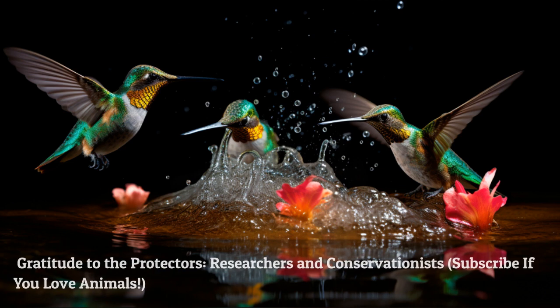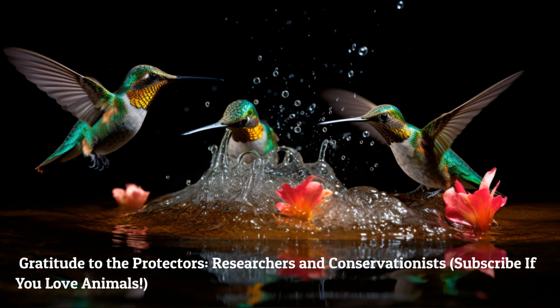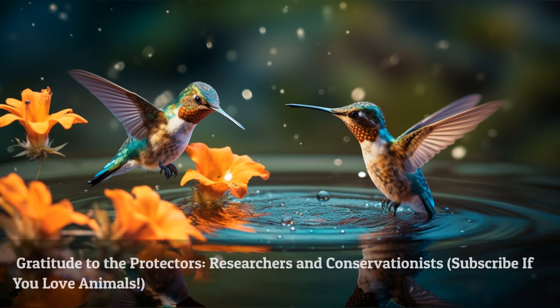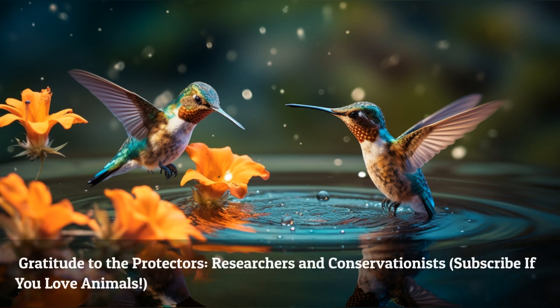A special thanks to all the researchers, conservationists, and organizations working tirelessly to study and protect hummingbirds. Your efforts ensure that these magical creatures continue to inspire and amaze us for generations to come.